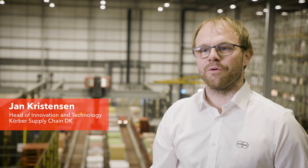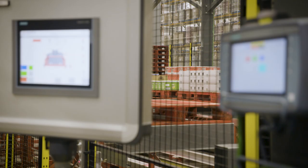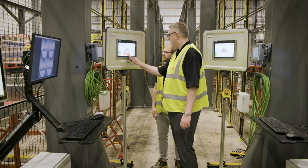The Layer Picker is a globally recognised machine used in many warehouses. The machine can be affected by plastic, carton, and other materials interfering with its sensors. We developed a system that can automatically compensate for these quality issues, making the machine self-operating. This improves availability and keeps peak capacity high.